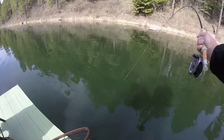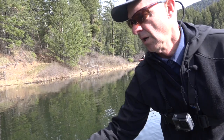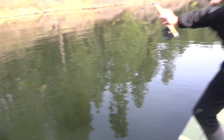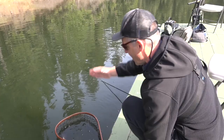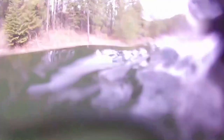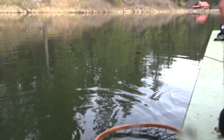Holy smokes, right under the dock! Come on buddy — I want to keep him out away from the anchor rope. Gosh that's a good fish. It's a good thing we got a big net. Oh look at that gorgeous fish! Stripping that egg sucking leech, I was tossing it right toward that dock and that big beautiful fish hit. What a gorgeous rainbow! There she goes — what a beautiful fish.